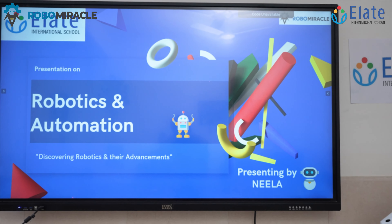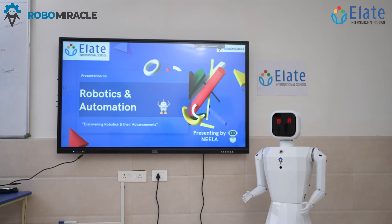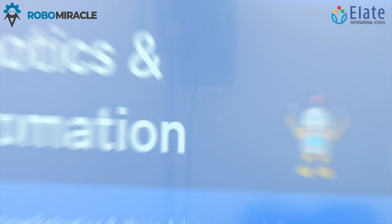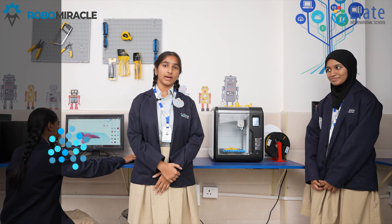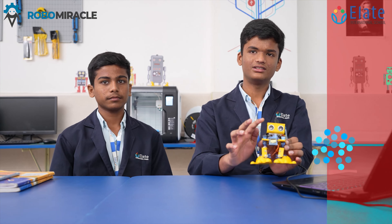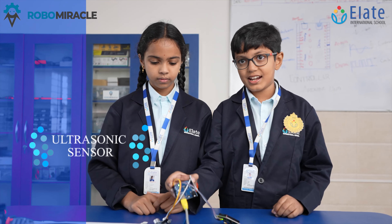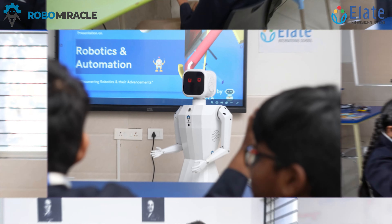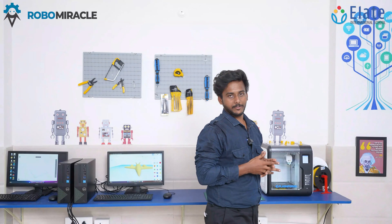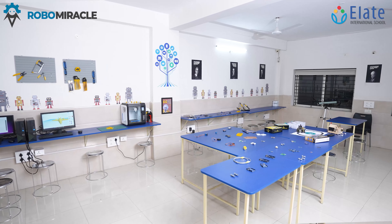Hello everyone, I am Arun, I am from Robo Miracle. Today I am very much excited to show you our robotics lab here in L.A.T. International School.